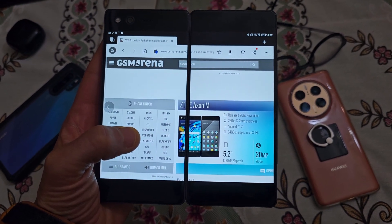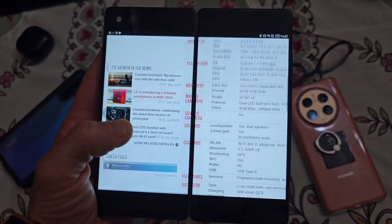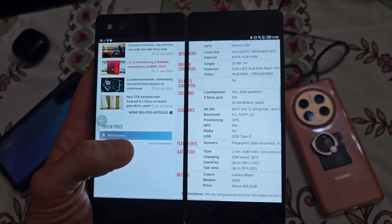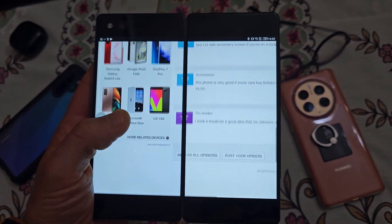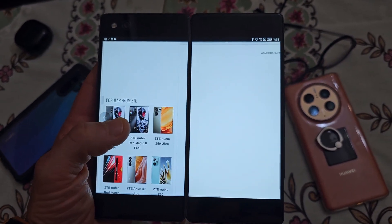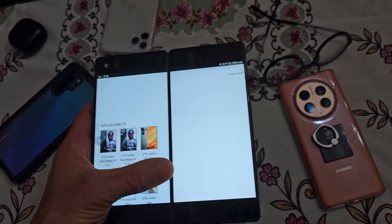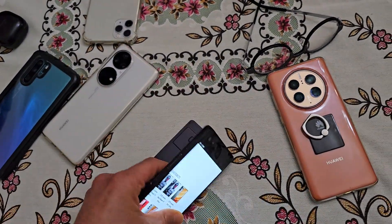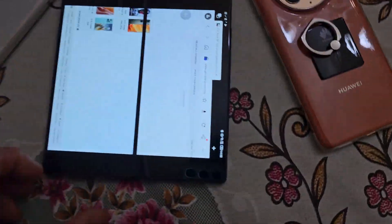Hello to everybody, hope you're good and safe. Just one minute to show you the ZTE Axon M, the predecessor of the daily foldable. It was really cool on the release — you can see how it is — and in my opinion it has some unique features still uncovered by the other one.